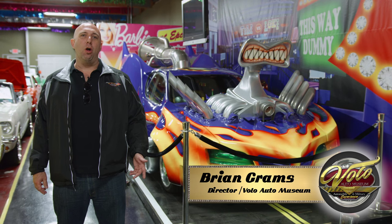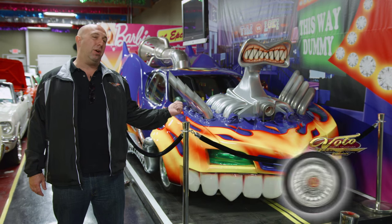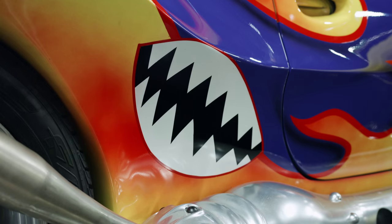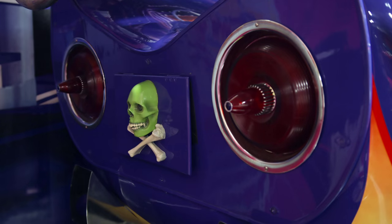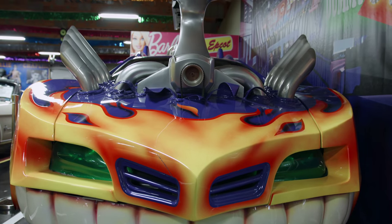Hi, I'm Brian Gransman. We're here at the Volo Auto Museum. Today we're going to be talking about this very unique car. This came from the movie Son of the Mask. I know it wasn't one of the most popular movies out there, but I tell you what, they sure created a cool car for it.